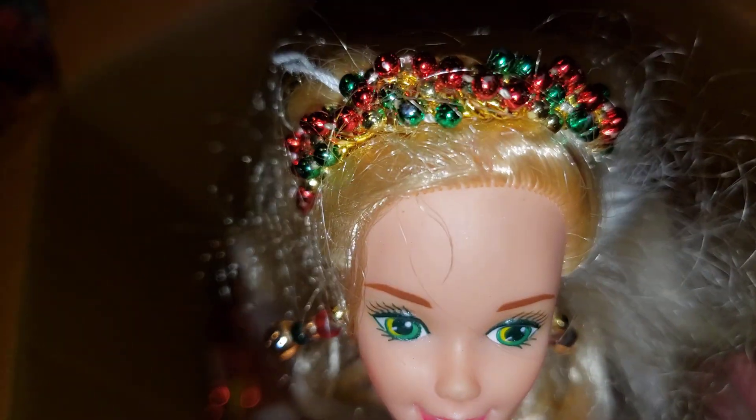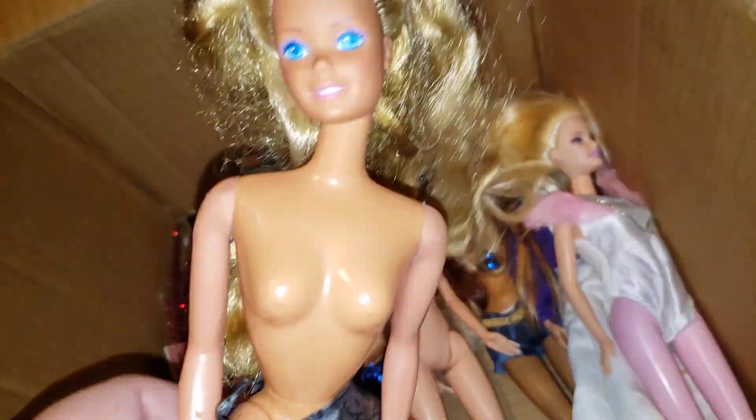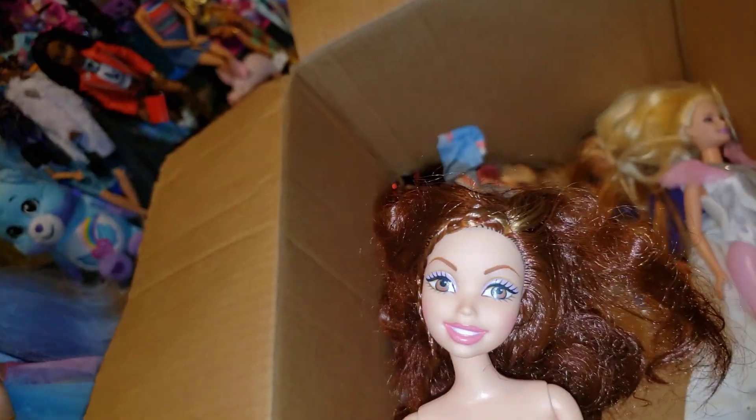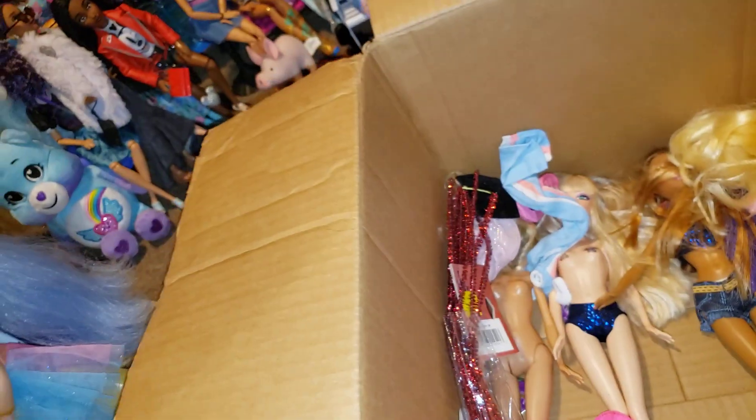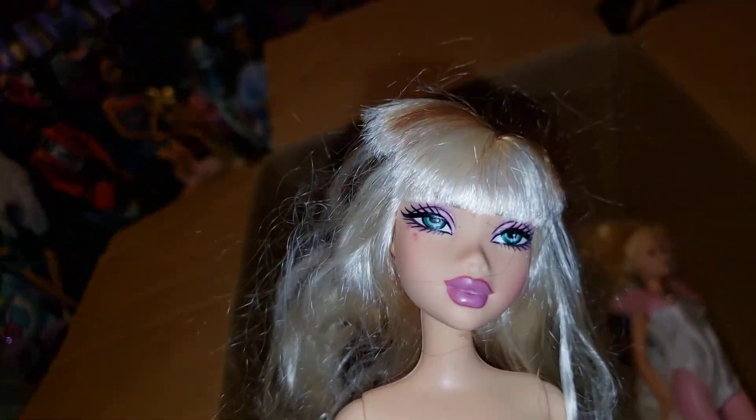Oh, this is a holiday Barbie — no top. I see a Myscene. I think we've got this girl here — that's one of the My First Barbie Barbies. Look, it's Noli! How many Myscene dolls did I have back in the day that I didn't realize? I got the smiling Noli. Is that a Kennedy or a Barbie? Here's Yo-Yo Barbie's dress.